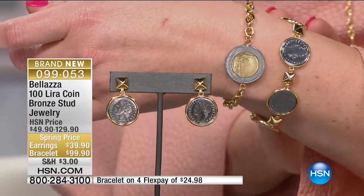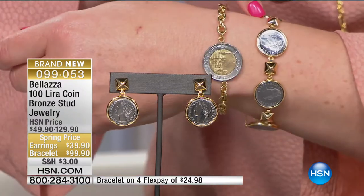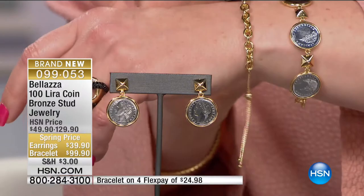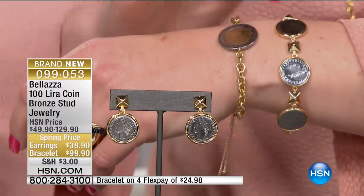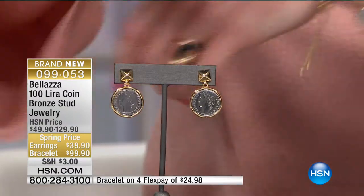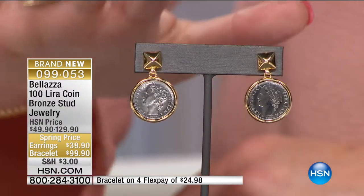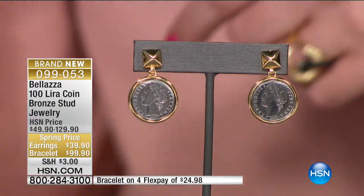Only 400 of these remain. The bracelet is $99.90 - this to me is taking the past and marrying it with the future. This modern-day look of these pyramid studs is so cool and unique. Of course we have the showstopper coin pendant from earlier. The bracelet is $99.90 with four coins and pyramid stud spacers. The earrings are $39.90, one and one-fourth of an inch in length - brand new today. We've taken $10 off the earrings and $30 off the bracelet, with four flex on both.